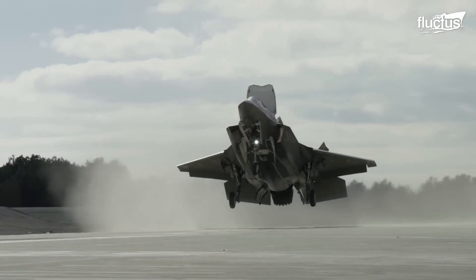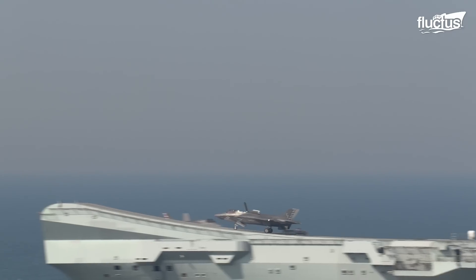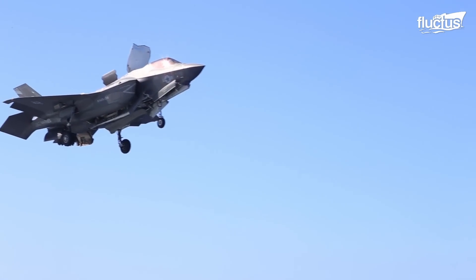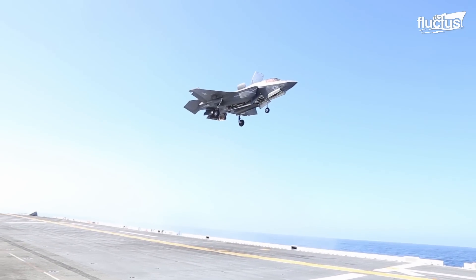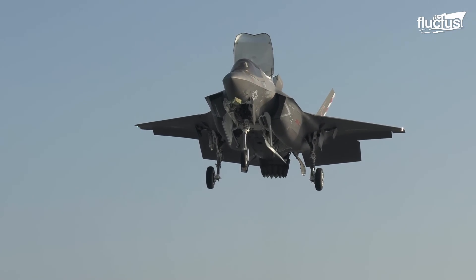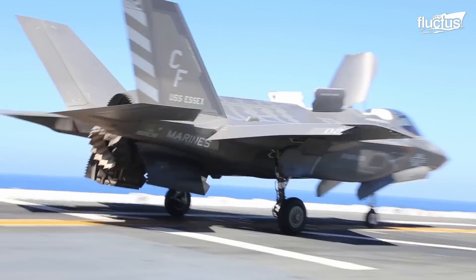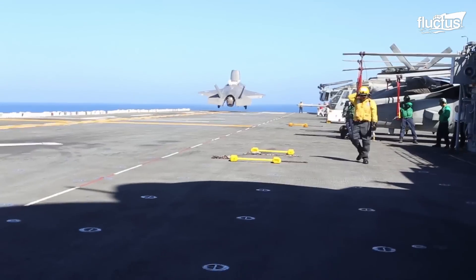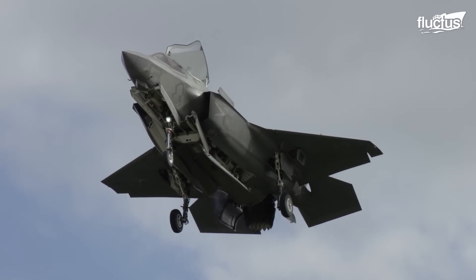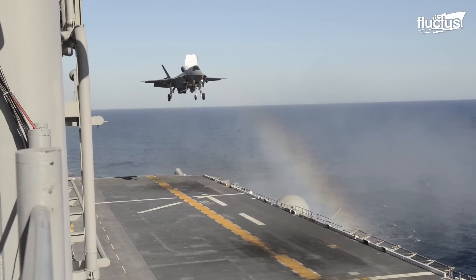Capable of producing up to 20,000 pounds of thrust, this fan allows the F-35B to operate from unconventional runways or even from the decks of small ships. They were aided by a swiveling exhaust nozzle that can rotate 95 degrees downward, further stabilizing the plane during landing, take-off, or hovering. Though VTOL aircraft have been around for decades, the F-35B is by far the most advanced version.